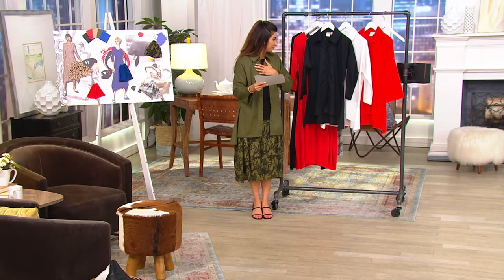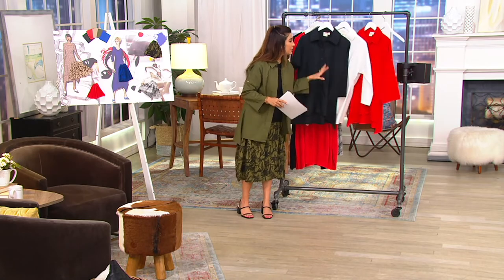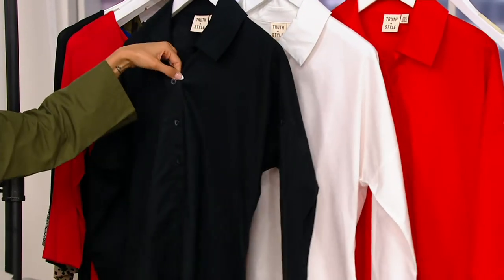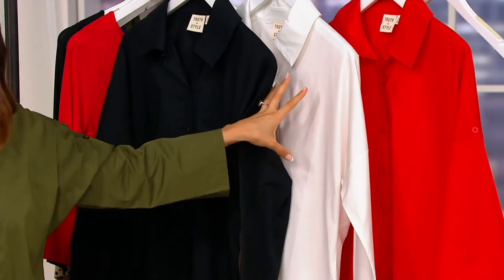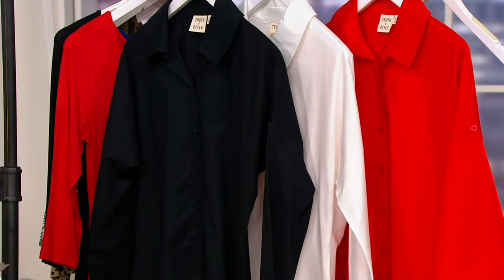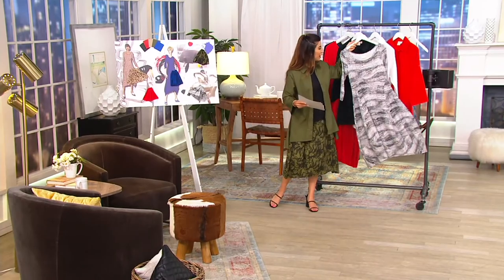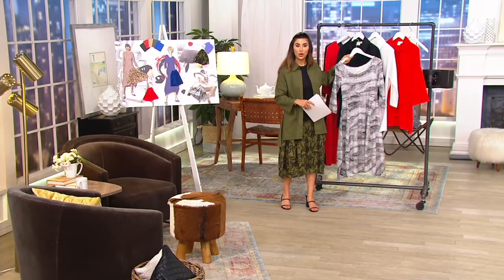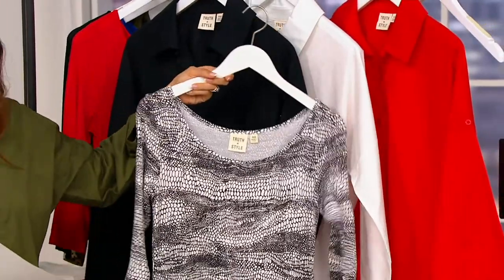We have the black — and this is a little thing but it's a big thing: all the buttons match back. The white, that crisp white. And then that beautiful red. I keep thinking about the abstract dot Today's Special Value and how different and fresh it would look with the black or even the white on top of it.